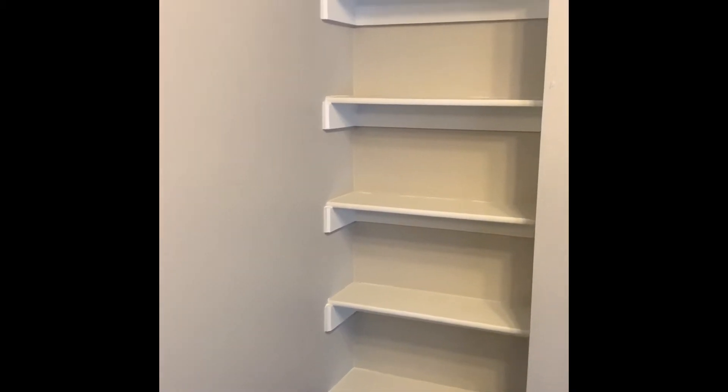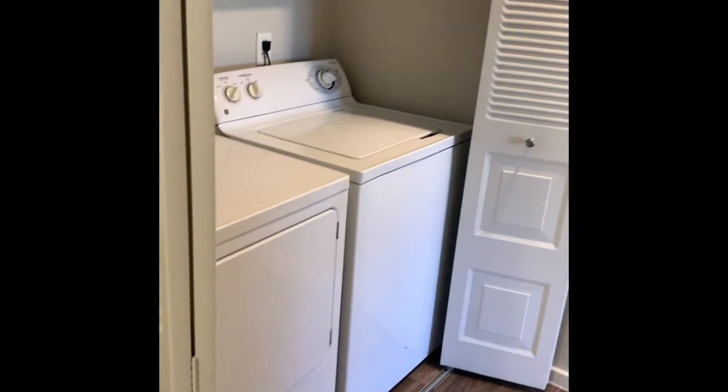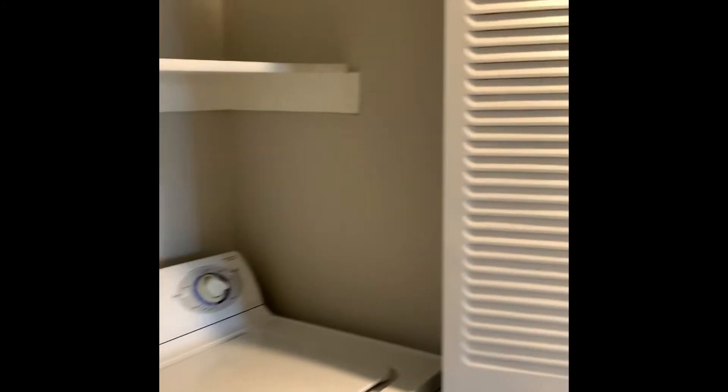As we head back towards the bedroom, we have a built-in shelving system great for extra storage and a coat closet off to the right. Your unit is going to come with a full-size washer and dryer, storage above, and a large linen closet.